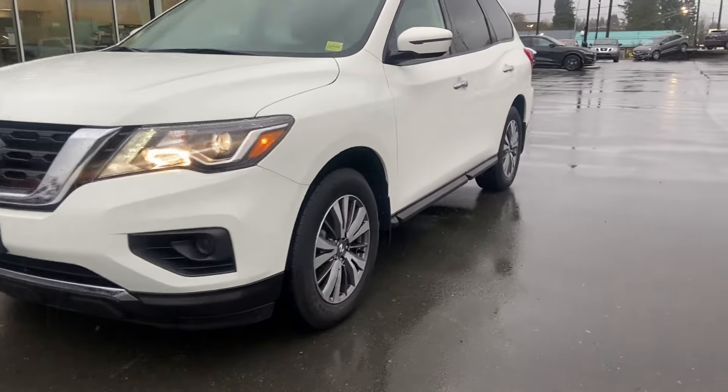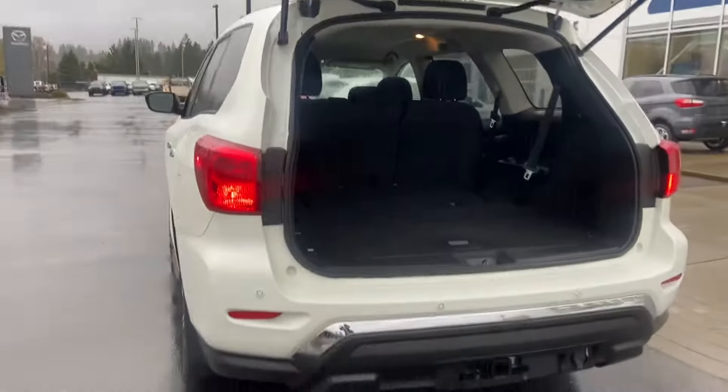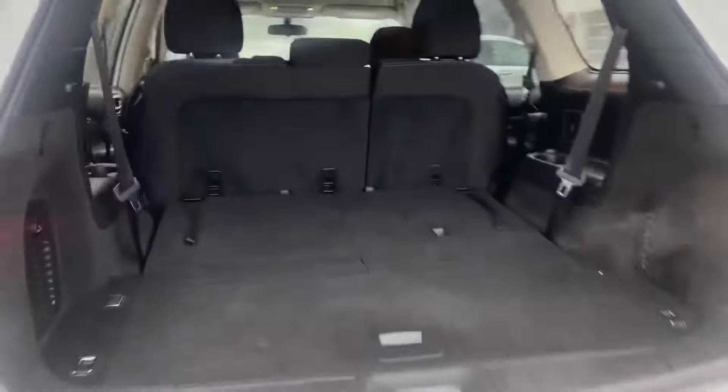They really wanted this to go to a nice family. I mean, it is a family hauler — these things are the real deal.